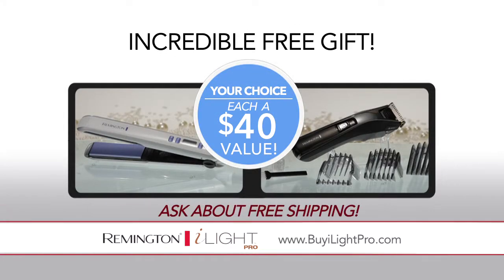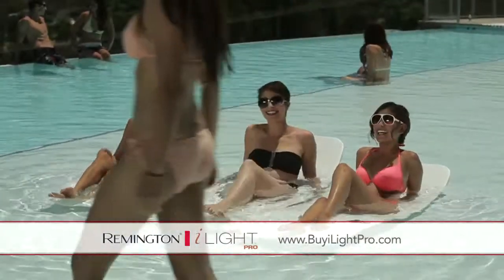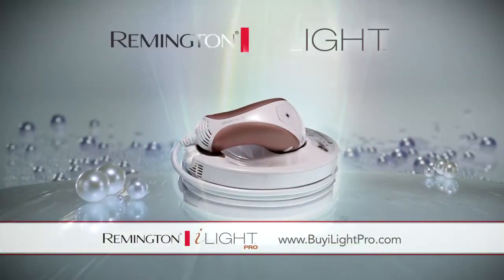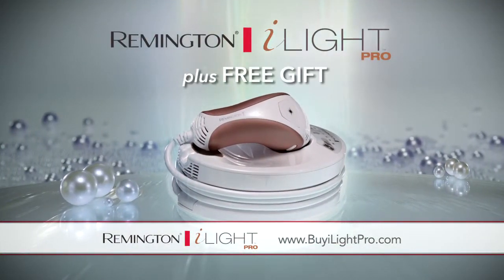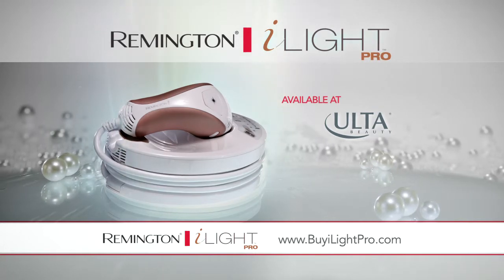Plus, find out about free shipping — but you must act quickly. Kiss daily shaving goodbye and say hello to sexy smooth skin. Get your Remington iLight Pro plus free gift today at buyiLightPro.com. Remington iLight Pro, available at Ulta.